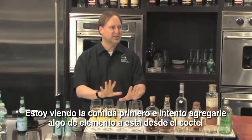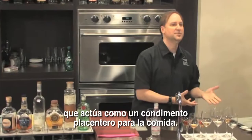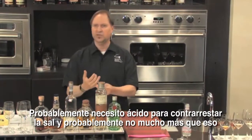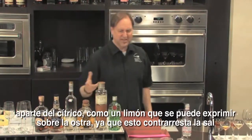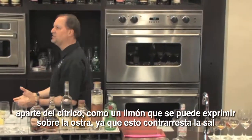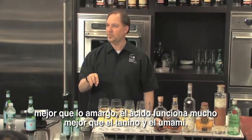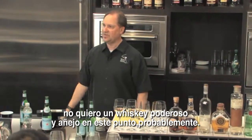I'm looking at the food first, trying to add some element from the cocktail that acts as a pleasant condiment. I've got salt in that little oyster. I've got a lot of umami in that little oyster. So I probably need acid to counterbalance the salt and work with it — just like I'd squeeze a lemon on top of that oyster. Because acid counterbalances the salt, and oysters are little umami bombs as well. Acid seems to work with that much more than tannin does. So I don't want big, aged whiskeys or aged spirits at that point.